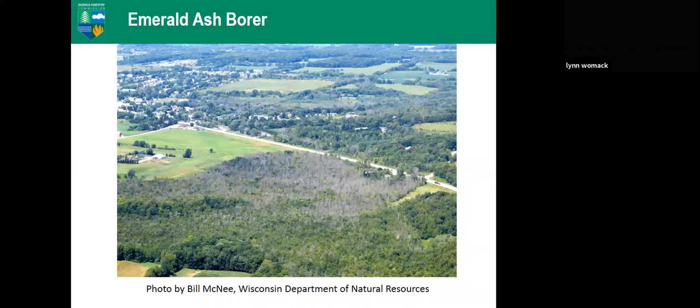In Georgia, aerial surveys show damage mostly in low-lying areas where ash is found. Only about one percent of Georgia's forested areas are ash. Where it does occur there can be a lot of it, but those ash populations are spread out. This may be slowing EAB's spread because it takes longer to move from one ash population or ecosystem to the next.